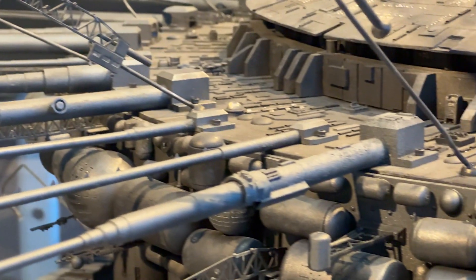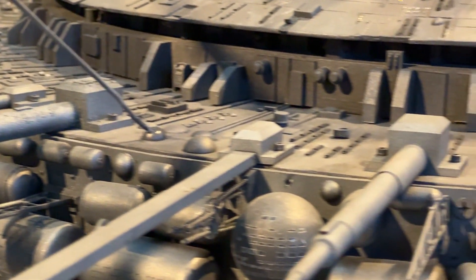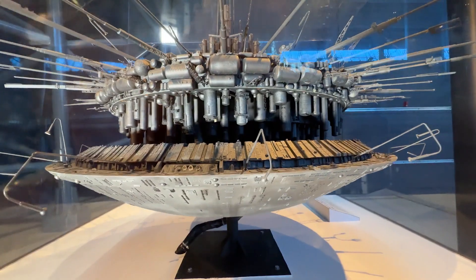Part of the layers of detail that are on this model are something called Greeblies, which is where you just put a lot of texture on a thing in order to make it look like a real thing. So if you look at your car or your bicycle, it has bumps, it has ridges — things that are a part of it being a real thing with parts, pieces, and connections.